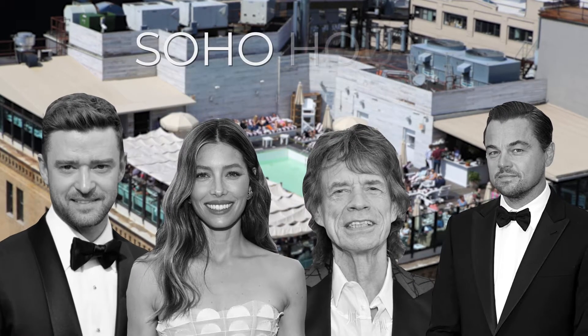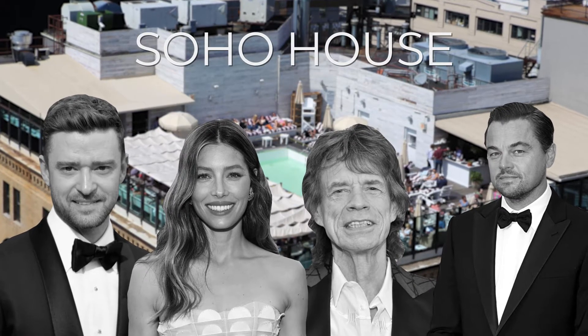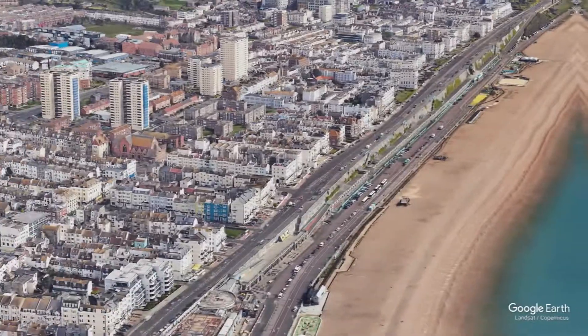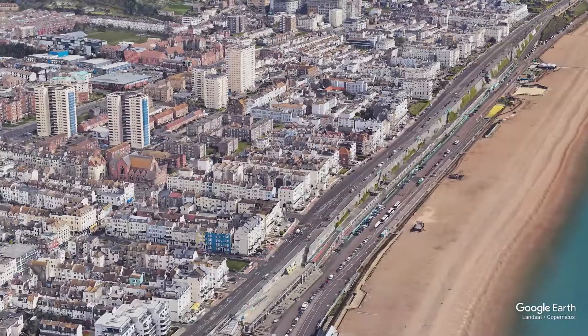The latest addition to the Soho House Members' Clubs is here. Located in the artsy Kemptown neighborhood in Brighton, it's bold, beachy and chockablock with art.